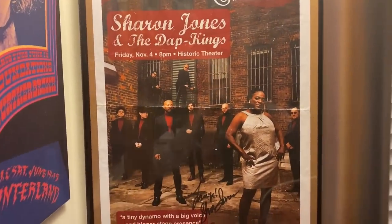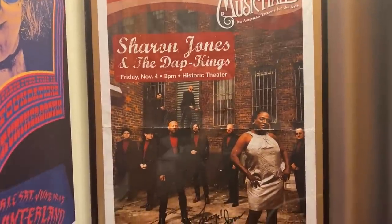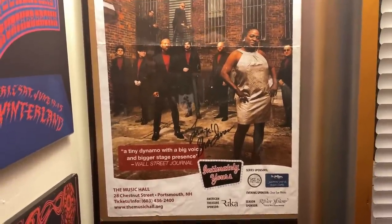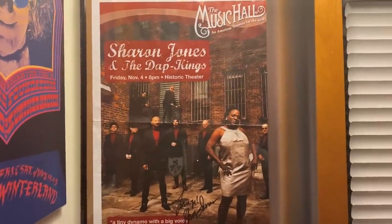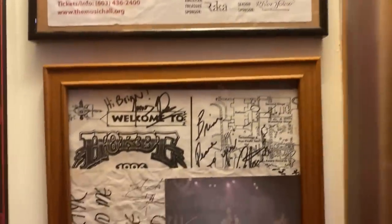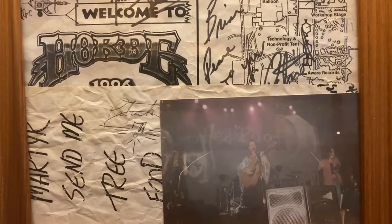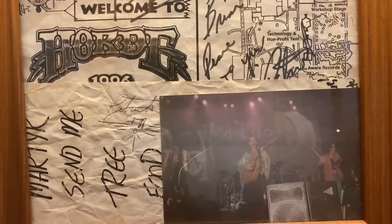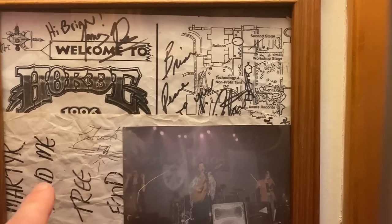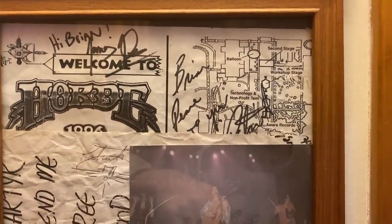Here's a signed poster by Sharon Jones. Sharon Jones did a signing in my store when I was managing the Bull Moose in Portsmouth, New Hampshire. She came in to do a signing — the music hall you see here is across the street from my store. This here is a photo of Rusted Root when I saw them back in the mid-90s. I also have a set list signed by Pat, the bass player, and then a bunch of them signed when I saw them again at the Horde Tour.